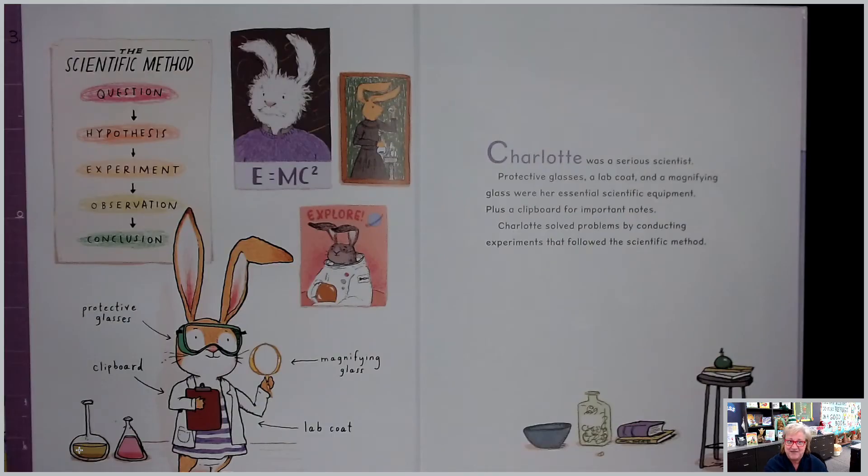The scientific method: question, hypothesis, experiment, observation, conclusion. Protective glasses, clipboard, magnifying glass, lab coat.